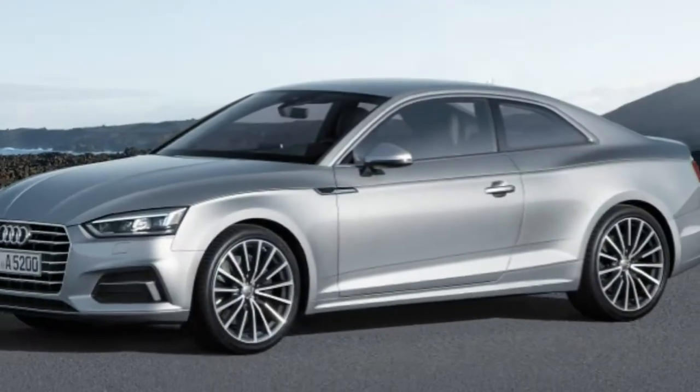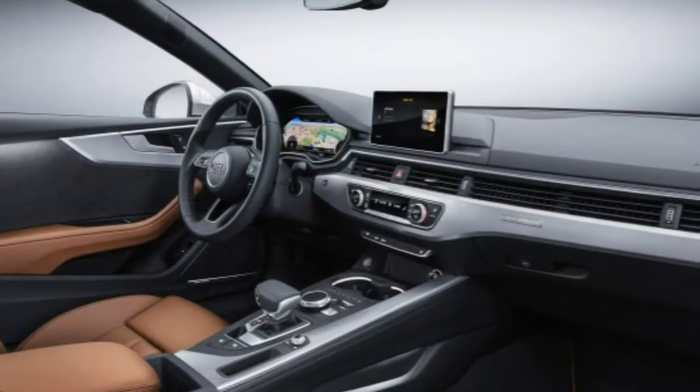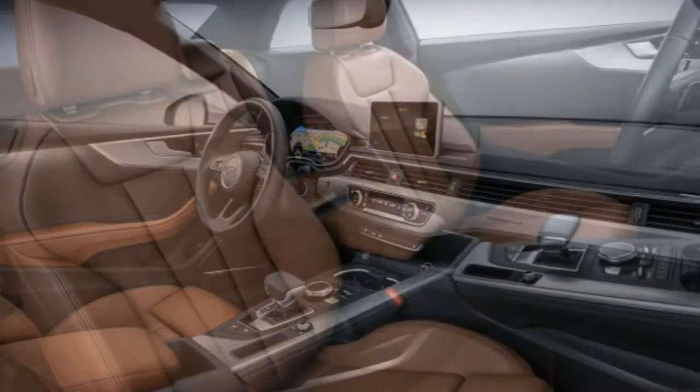If you're looking for the latest high-tech features like adaptive cruise control, lane-keeping assist, and frontal collision mitigation, you're out of luck with the 2017 Audi A5.